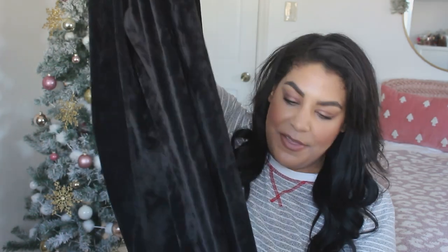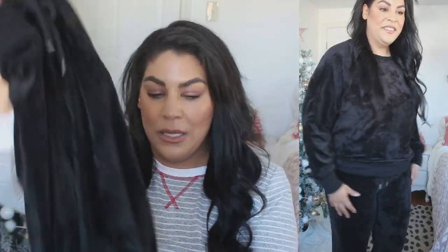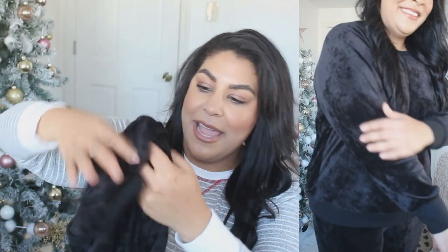Loft actually has a line called Lewin Gray — similar to Livy for Lane Bryant — which has great loungewear, sweats, and workout wear. I love this velour jogger set. The joggers are cinched at the ankles, have pockets, and a tie at the waist. I got the bottoms in a large and sized up to an extra extra large for the top — glad I did since I like a loose-fitting top. These sell out really fast, so I'll link some other cute options down below too.